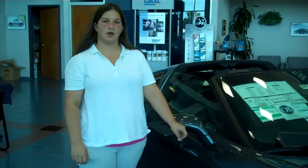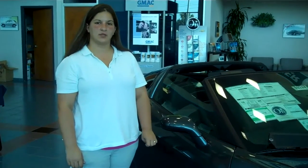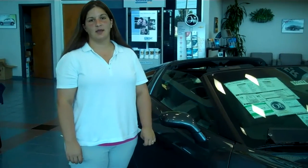All right, Katherine. This is the Cyber Gray Metallic Corvette that you are interested in. My name is Jessica. I want to show you a couple of cute things about this video.